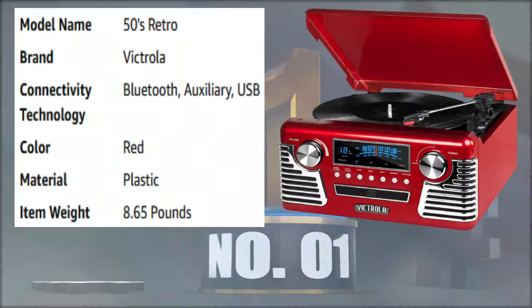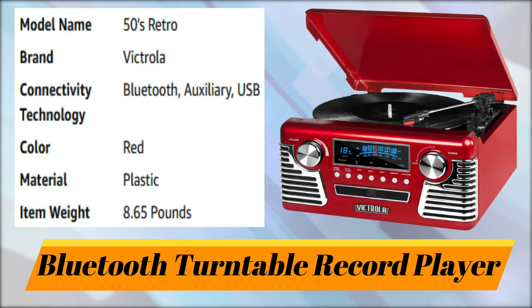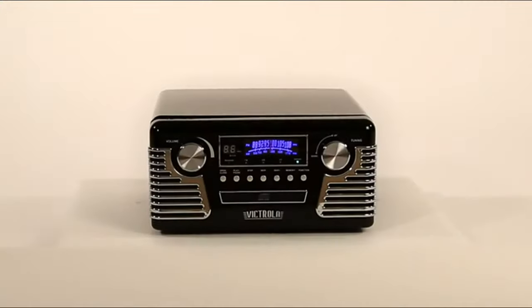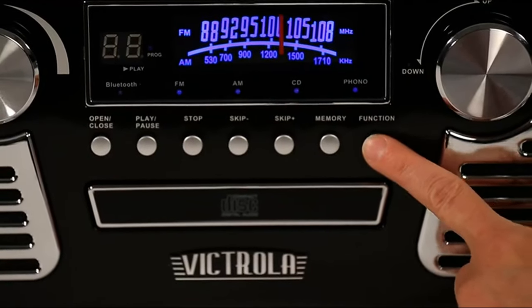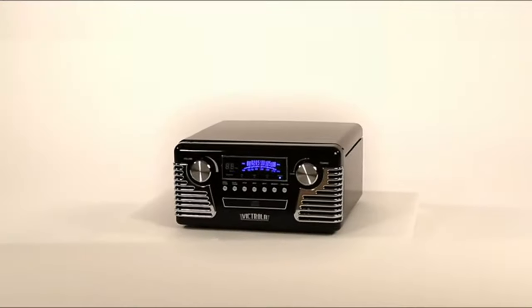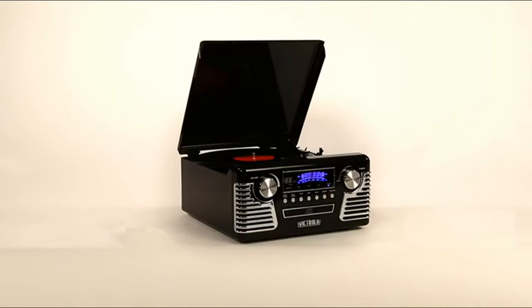Number 1: Bluetooth Turntable Record Player. A vintage throwback design with today's technology. Introducing the Bluetooth Stereo Turntable with CD Player by Victrola.